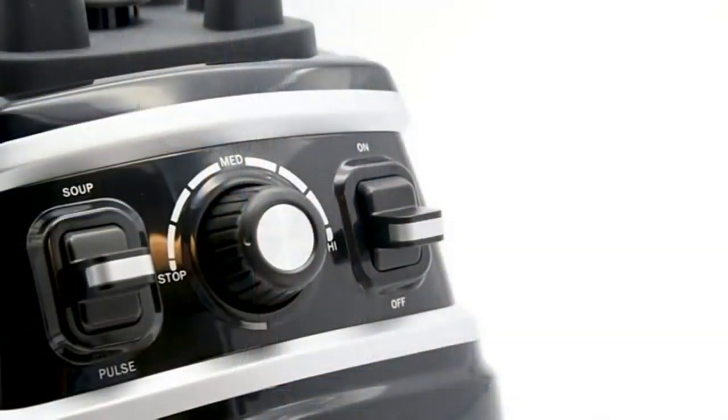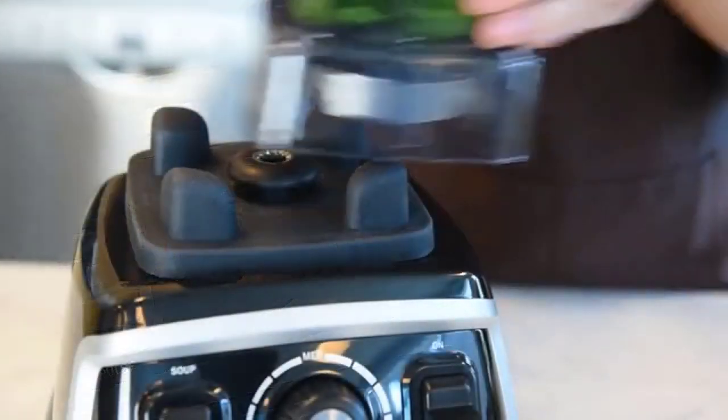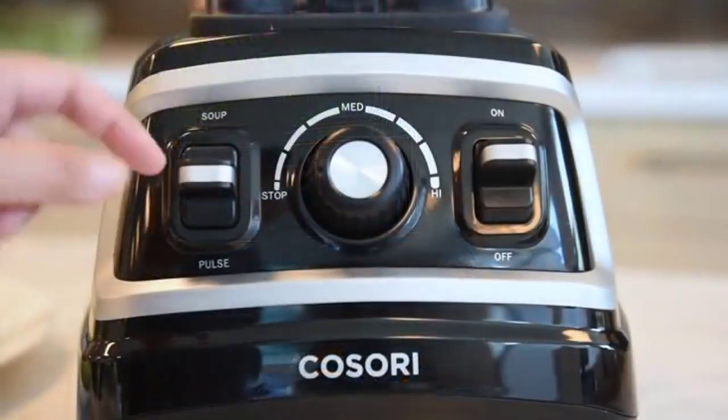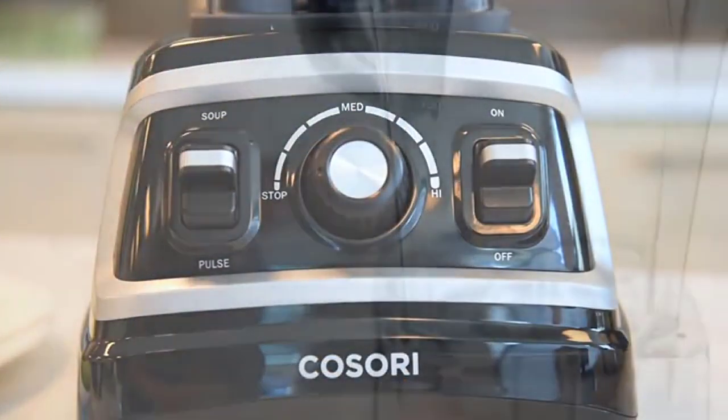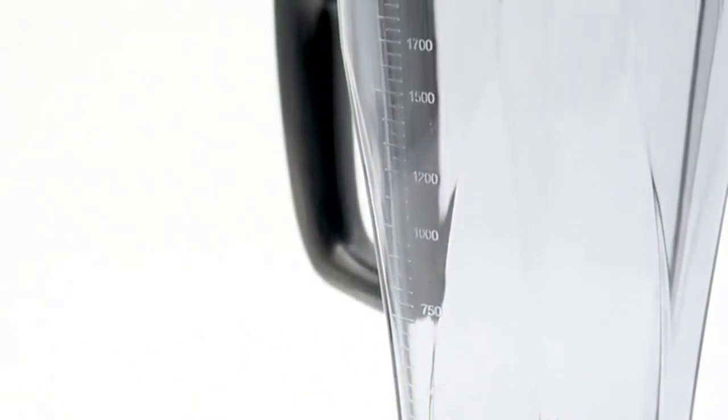And unlike other blenders, the Kisori Professional Blender comes equipped with a variable speed control to easily whip up culinary creations. No more unnecessary button mashing. You can prepare a wide variety of foods in the 64-ounce container.